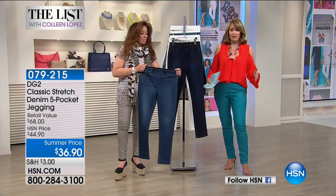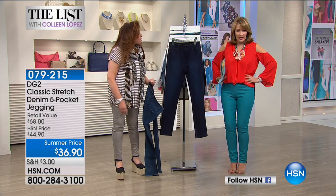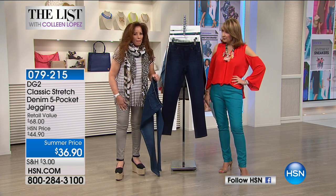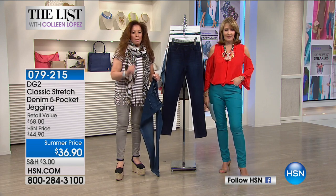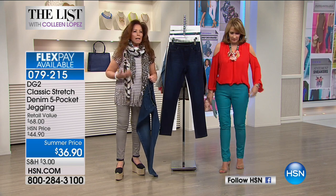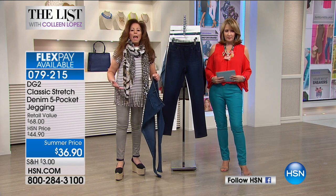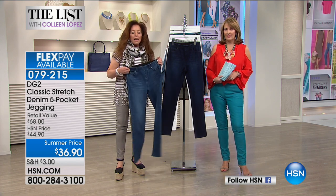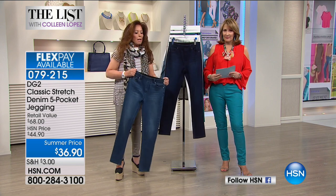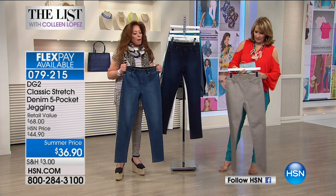These were made for anybody who says 'I can't wear a skinny — I've got too much junk in the trunk, or that spare tire in the tummy area.' These just solve those problems. They are easy to pull on, so functional, and at this price — well, I'll reveal a little secret.